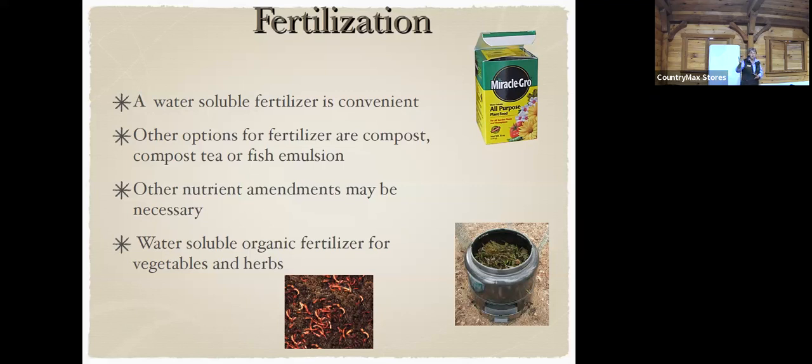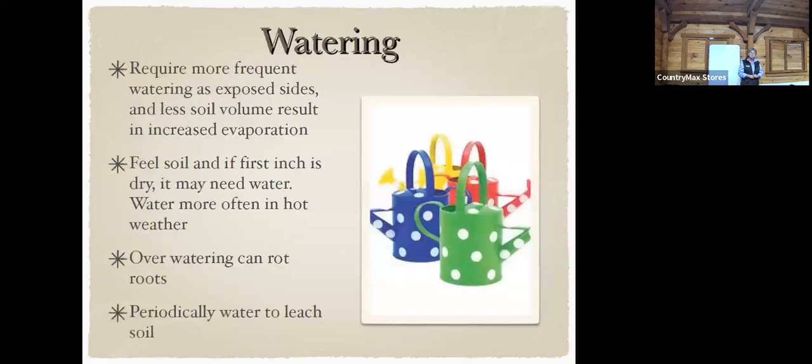The red wiggler worm castings really do make some sweet compost. Water is really important — everything requires water. You want to put your finger in the soil: if it feels moist don't water, but if it's absolutely bone dry, give it some.